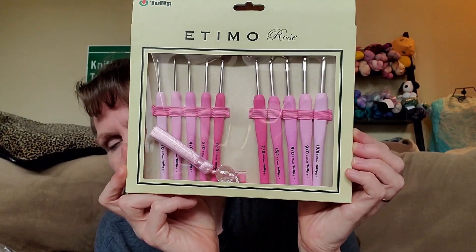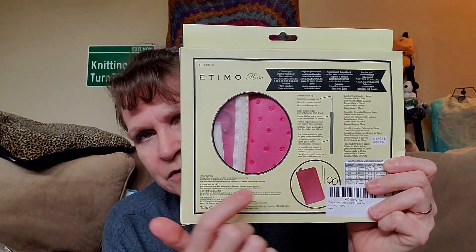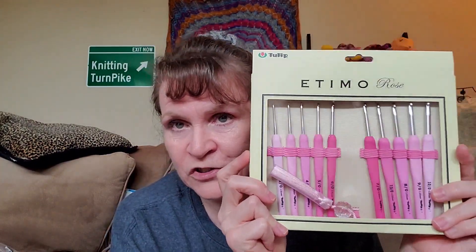This is the prize that's a little bit nicer than the others. I was cleaning out my yarn room and I found these — I had given these away before but forgot I had bought another set. This is Tulip Edema Rose crochet hooks. It's a whole set. The hooks go from size 2.0 millimeter, which is a B, through size 10 slash 0, which is a 6 millimeter — so 2.00 millimeter to 6.00 millimeter. It also includes the case, the scissors, and the darning needles.